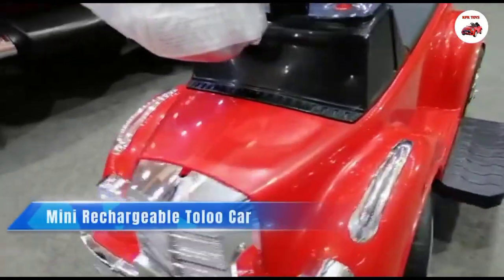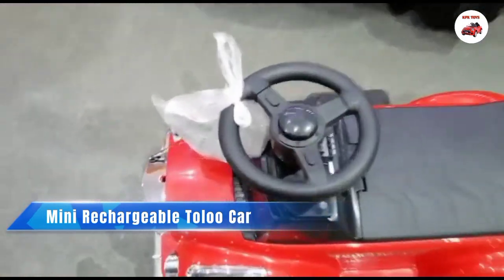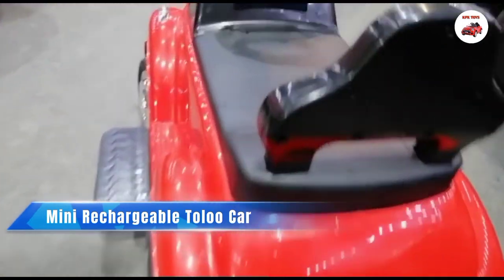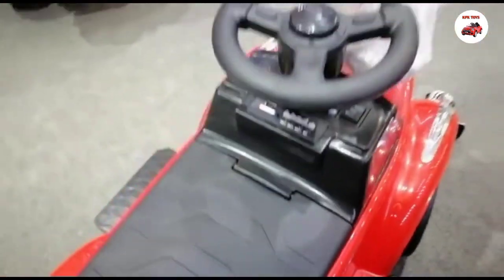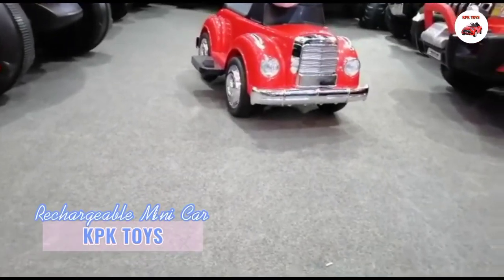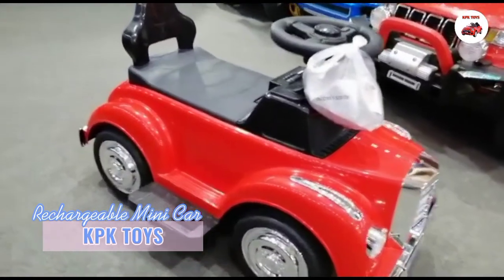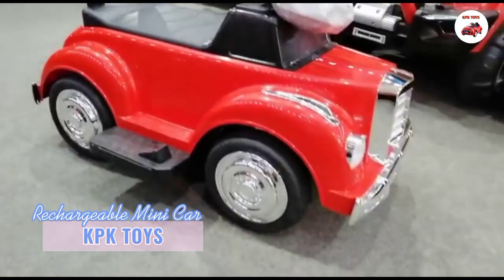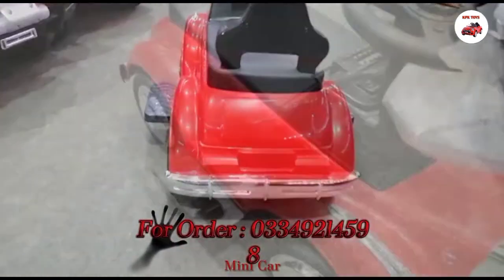Mini Rechargeable Tollu Car. Rechargeable Mini Car Toys. Assalamualaikum, KPK Toys में आपका स्वागत है। एक नए वीडियो के साथ मैं हाज़िर हूँ। आप लोगों को दिखाऊंगा इलेक्ट्रिक मिनी टोलो कार — यह बैटरी ऑपरेटेड है और आप इसे वीडियो की जानिब से ऑनलाइन ऑर्डर कर सकते हैं।